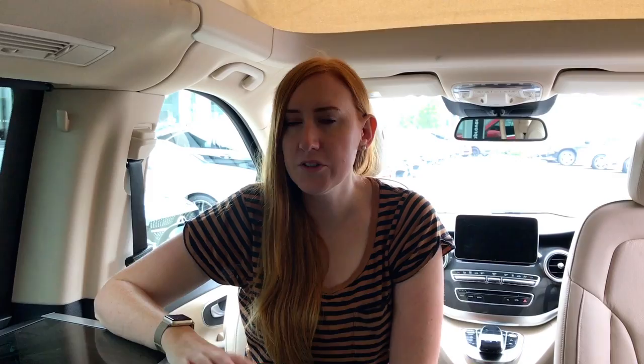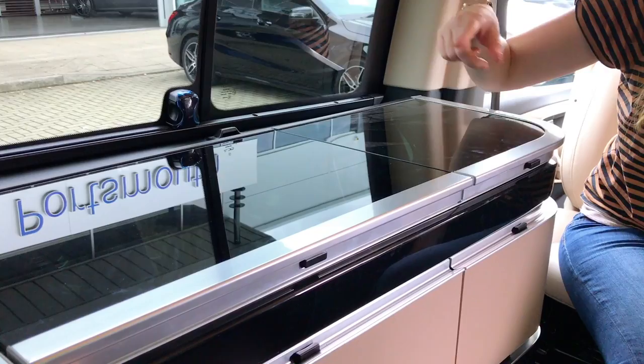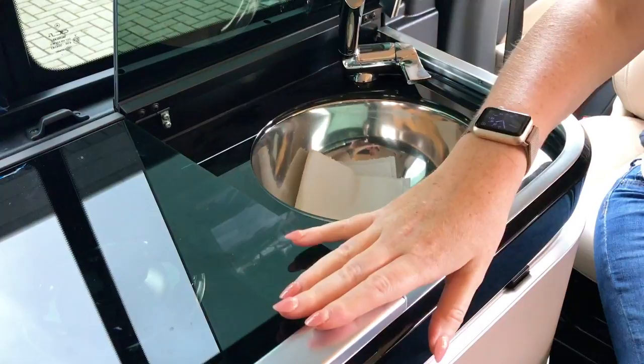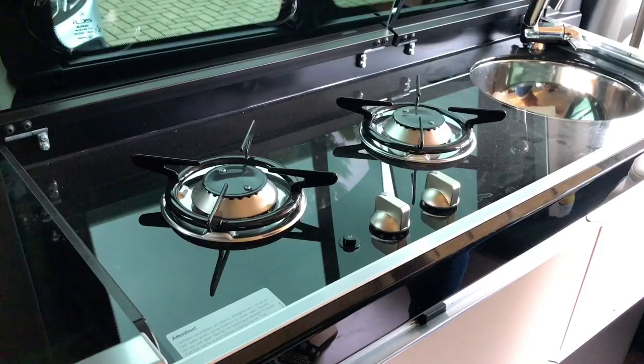The Marco Polo is a bit bigger than the California, and what they've done that I really like is split the kitchen into three different sections: the first section has the sink, which is a very nice looking sink; the second section has the two hob burners, which are huge with loads of space; and it's all bigger than in the California.